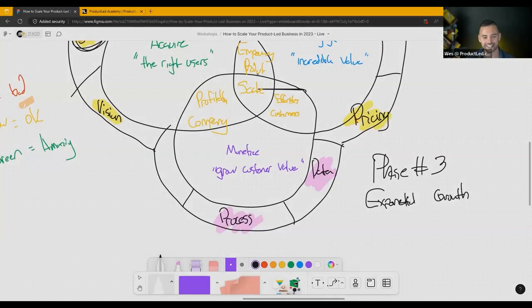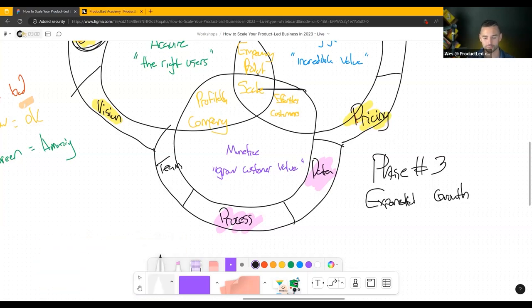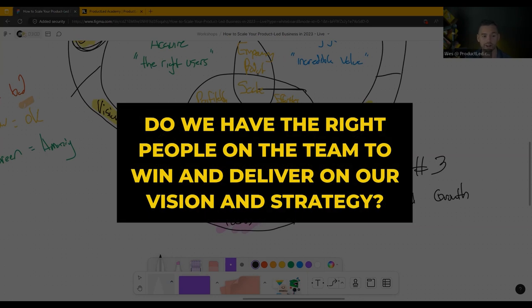Focus on those highest leverage opportunities. The last part comes down to your team. This is the best time to look at whether you have the right people to win. Maybe you need to hire a growth product manager, maybe you're missing things on the data side and need a data engineer, or maybe your marketing is targeting the right people and if you 10x the number of signups you could exponentially grow the business. Do you have the right people on the team to actually win and deliver on your vision and strategy?